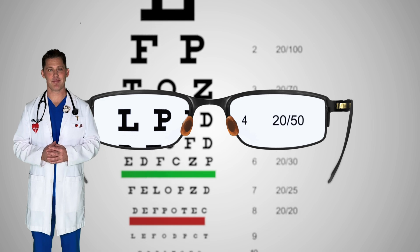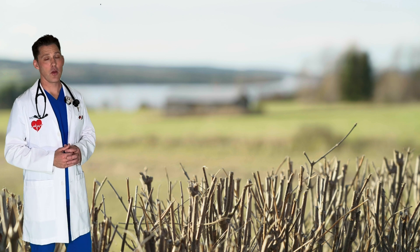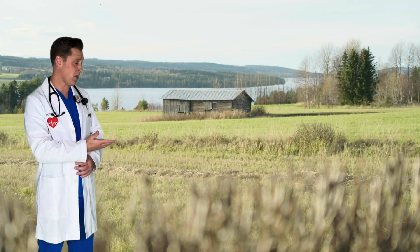Some people wear glasses to help them see, and they do it for different reasons. Some people have a hard time seeing far away, while others can see far away just fine but have trouble seeing up close.